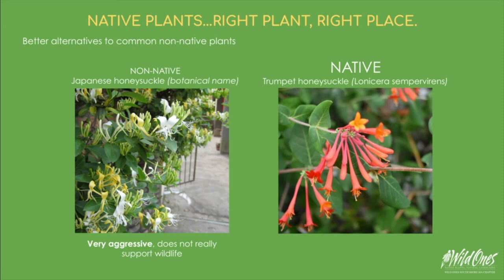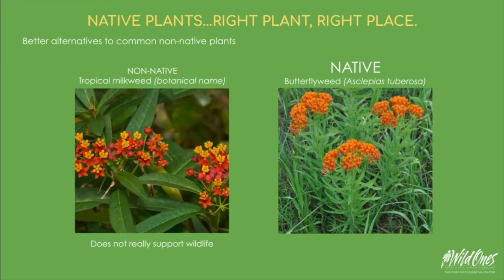Japanese honeysuckle is on the invasive plant list of Massachusetts, although it is a lovely plant. Our native trumpet honeysuckle is a great support to local hummingbirds and blooms prolifically throughout spring, summer, and even into autumn. Please don't plant tropical milkweed — instead plant the native butterfly weed.